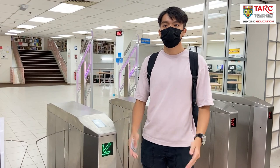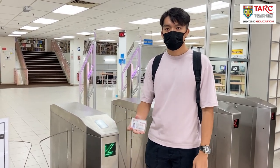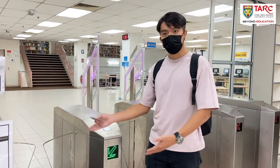Stand in front of the barrier gate like how you did at the MRT station. Use your ID card to touch the reader on your right-hand side and go!